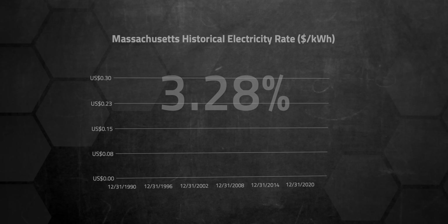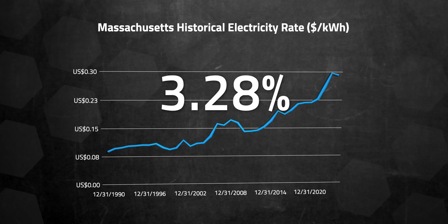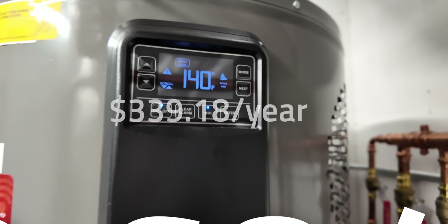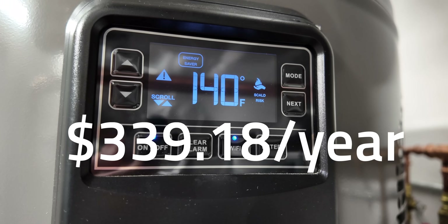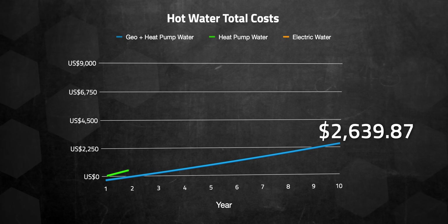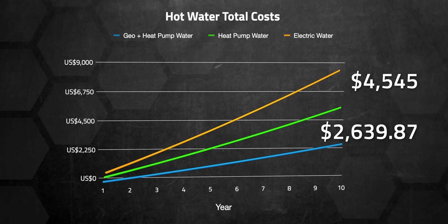Because I love data, I collected historical electricity rate data from Massachusetts going back 34 years and calculated the average rate increase each year — it's about 3.28% on average. If you plot that out over the next 30 years, you find some interesting trends. Comparing my geothermal heat pump water heater combo to a standalone heat pump water heater: my current hot water cost is $253.68 per year, expected to rise to about $339.18 in 10 years. Over a decade, my geothermal setup will save about $2,639.87 compared to a standalone heat pump water heater, or $4,545 compared to a standard electric heater.